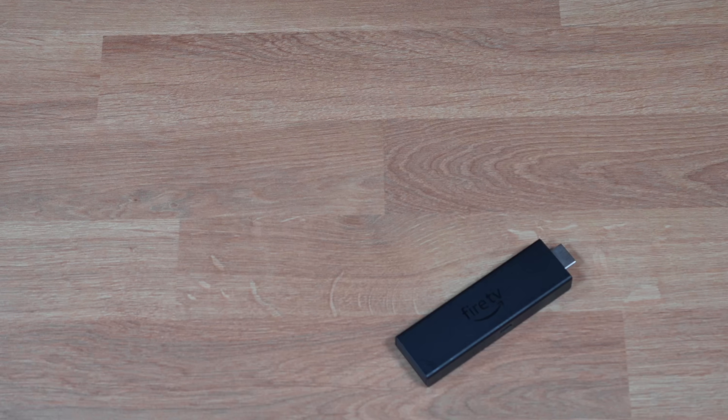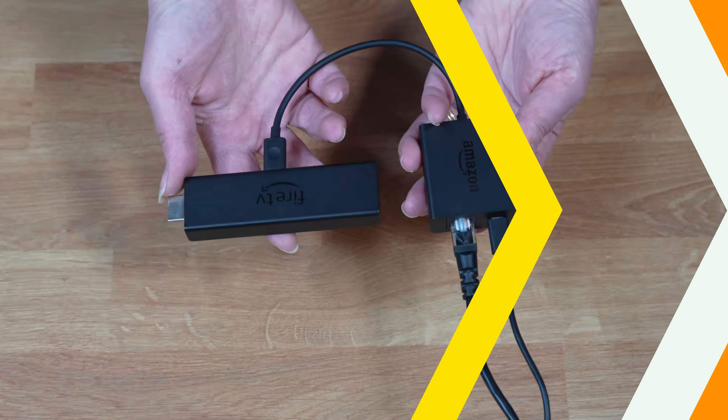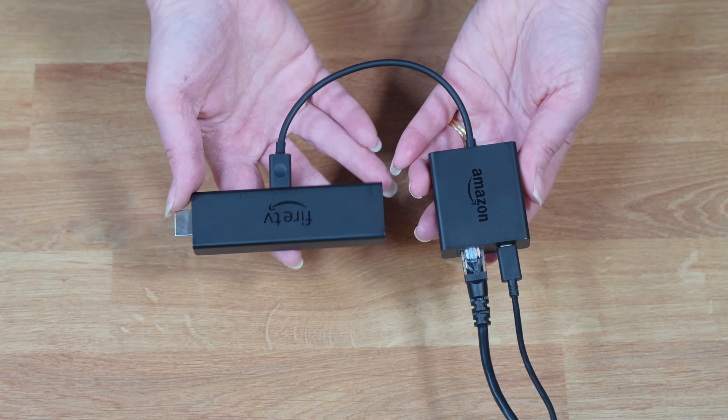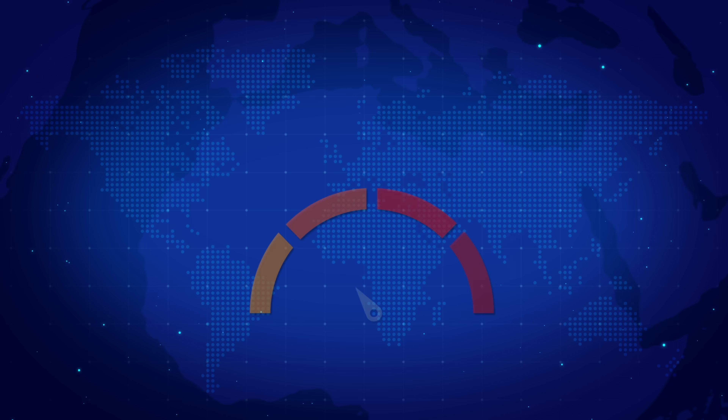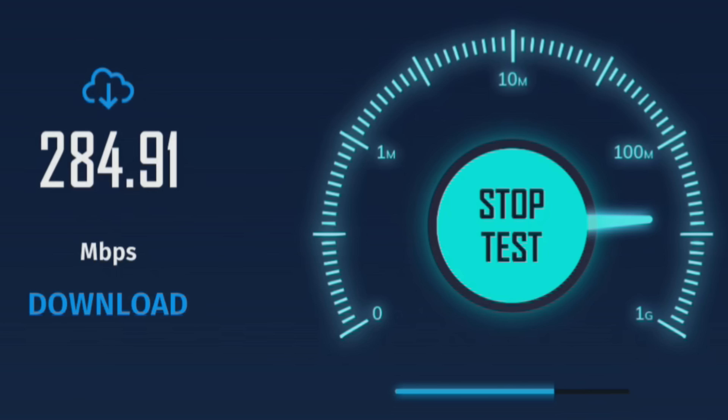Now, suppose you do have your Firestick wired to the internet. In that case, you're probably using the official Amazon Ethernet adapter, which connects to your Firestick like this and should give you the best and most consistent speeds. So, based on that theory, using a wired connection should give me better speeds than when I was connected to my 5 GHz Wi-Fi, which was over 280 Mbps.